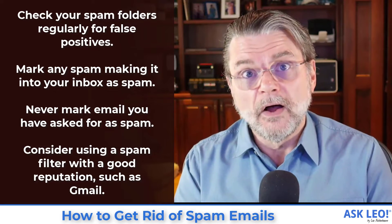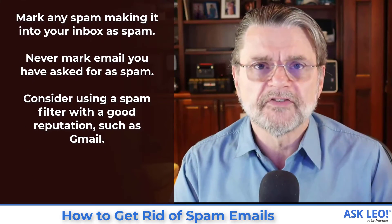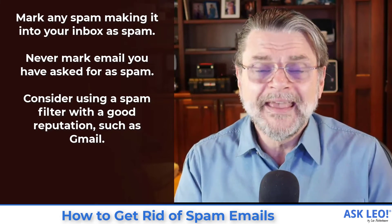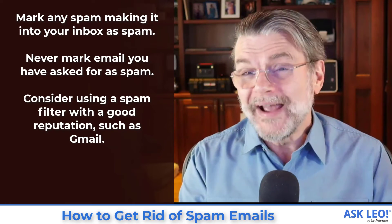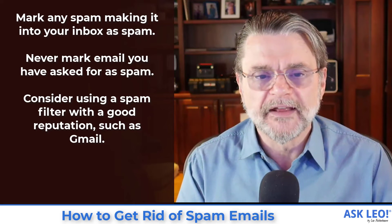Same thing — if you get spam in your inbox, don't stress. Mark it as spam, delete it, and move on. And of course, never mark as spam email that you actually asked for. If you asked for it, by definition it's not spam — you should unsubscribe from that. I've got articles on that topic.